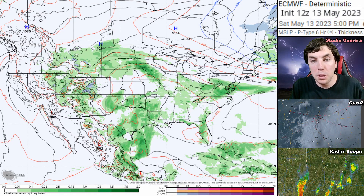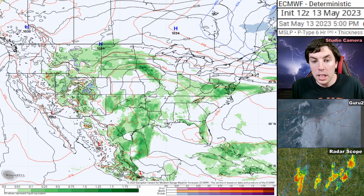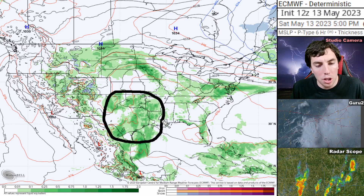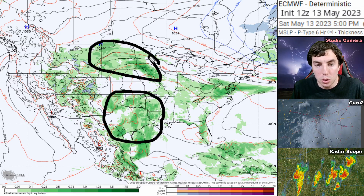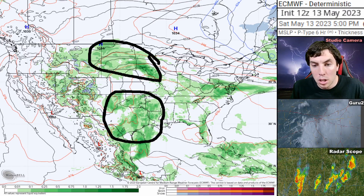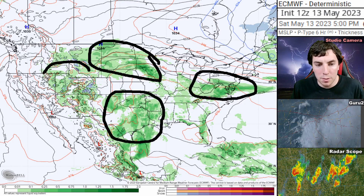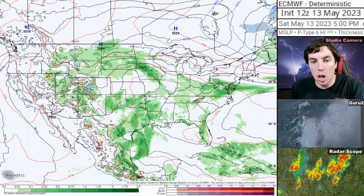Now taking a look at the seven-day forecast on the European model for May 13th, 2023, we can see where our showers and thunderstorms will be today. There's a lot of showers going on across Oklahoma and Texas, more showers and thunderstorm activity across the northern plains including Iowa, more of those showers over Baltimore, and of course showers and thunderstorms over the Four Corners.